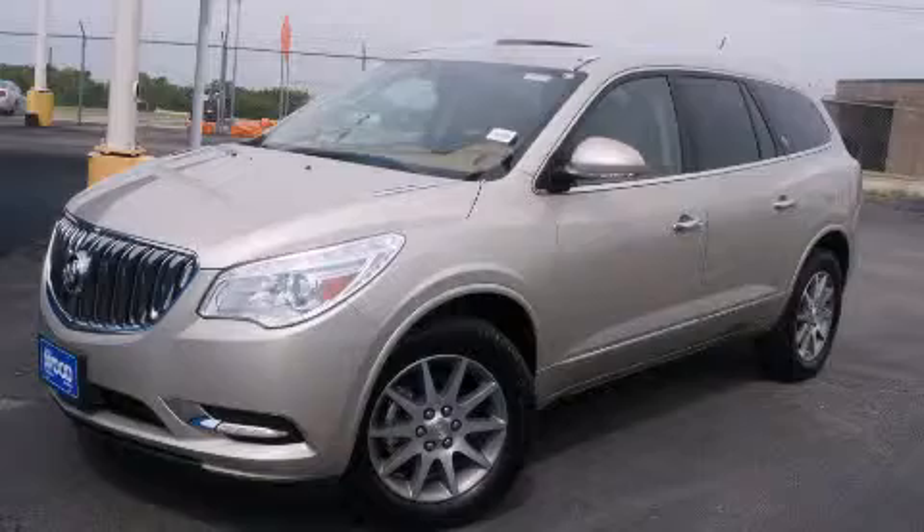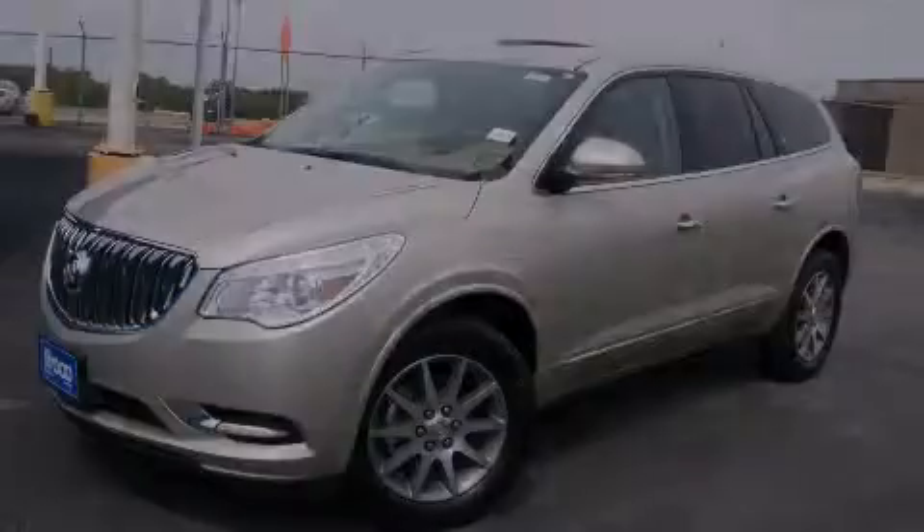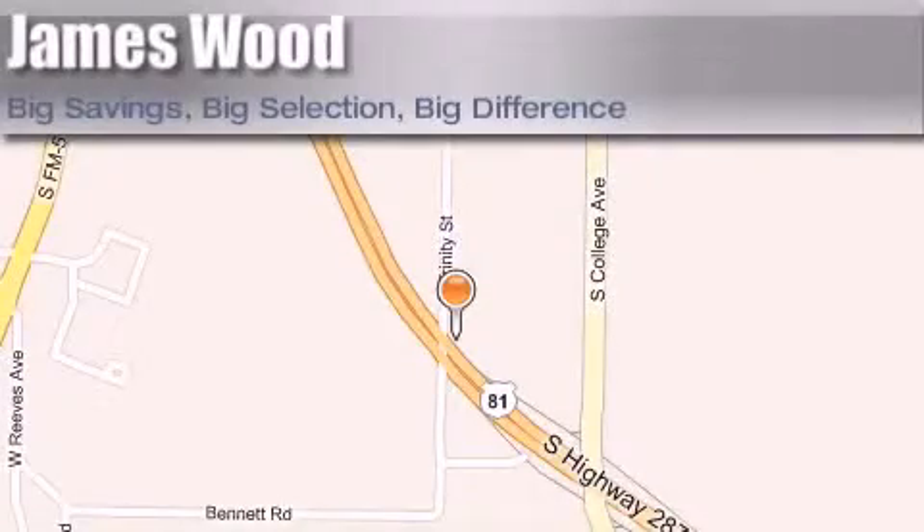Stop by today and test drive this automobile for yourself. James Wood Motors is located at 2111 U.S. Highway 287 South in Decatur. Our goal is to exceed all of your expectations to ensure that you'll return for future visits.